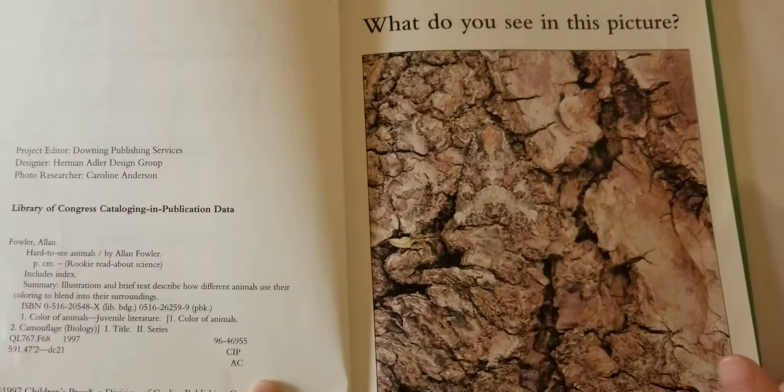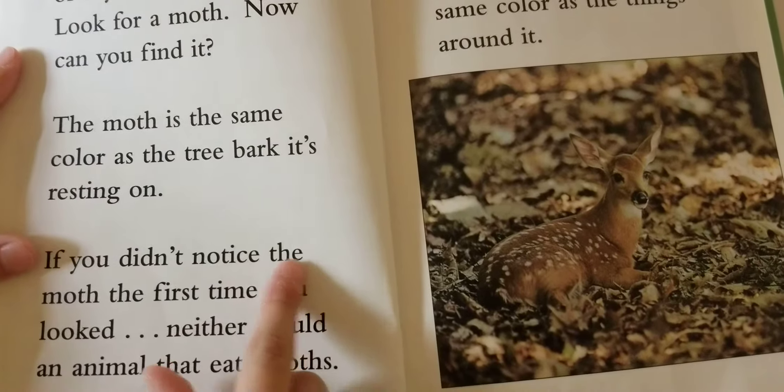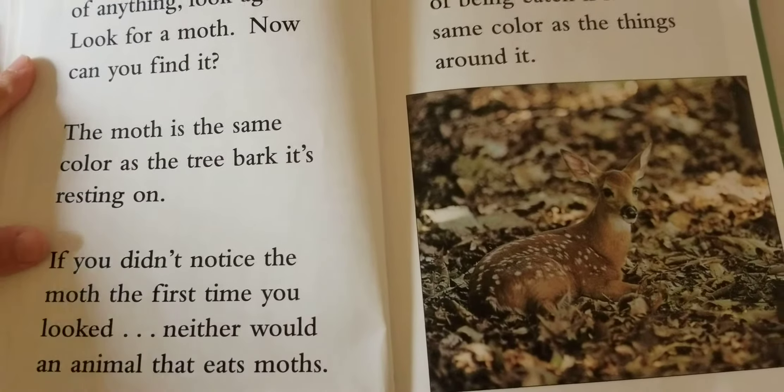The moth is the same color as the tree bark it's resting on. If you didn't notice the moth the first time you looked, neither would an animal that eats moths.